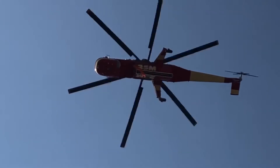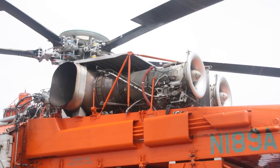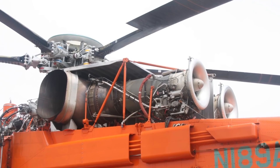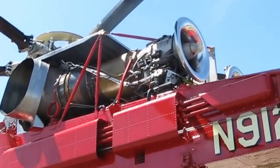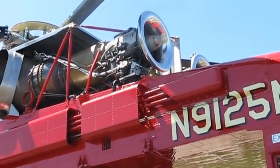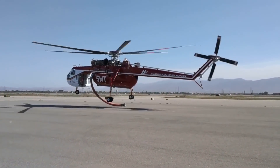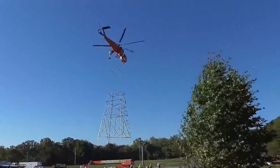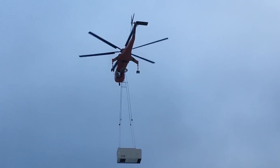Also available for civil purposes, the Sikorsky CH-54 Tarhe is powered by two Pratt & Whitney T73-P700 turboshaft engines, each outputting 4,800 SHP or 3,580 kilowatts. With a total length of 26.97 meters (88 feet 6 inches), a rotor diameter of 21.95 meters (72 feet), and a maximum takeoff weight of 21,000 kilograms or 47,000 pounds.